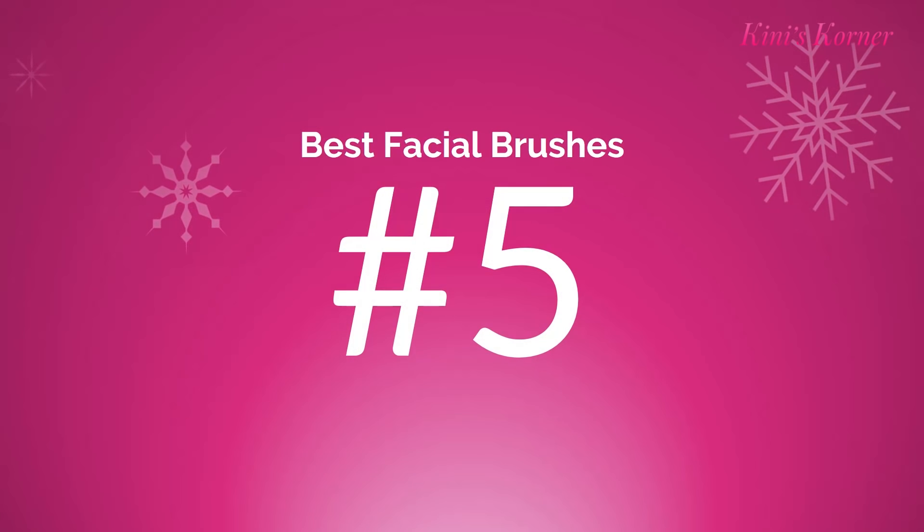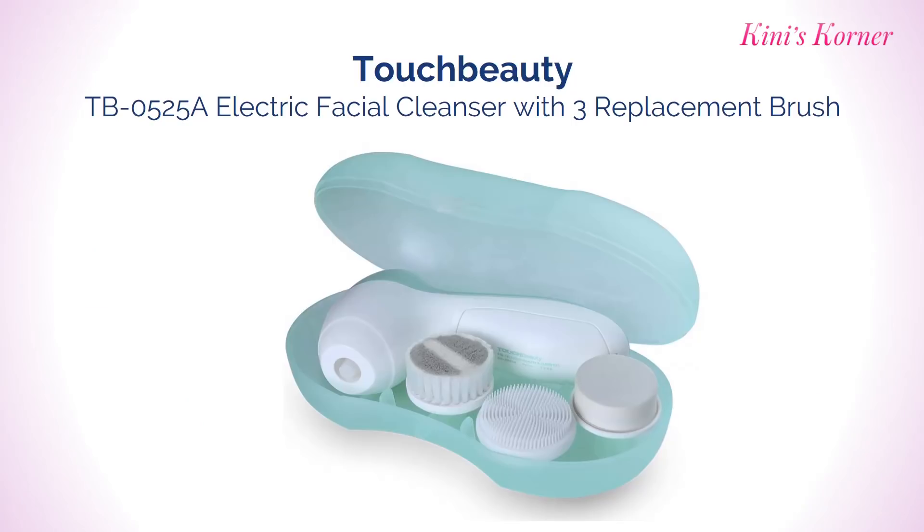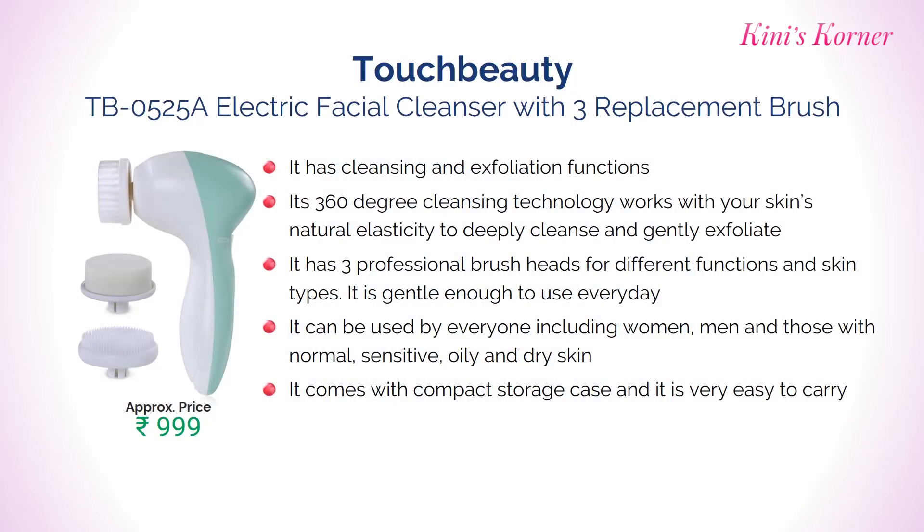Number 5: TOUCH BEAUTY Electric Facial Cleanser with 3 Replacement Brushes. It has cleansing and exfoliation functions. Its 360 degree cleansing technology works with your skin's natural elasticity to deeply cleanse and gently exfoliate. It can be used by everyone, including those with normal, sensitive, oily or dry skin. Approximate price Rs. 999.